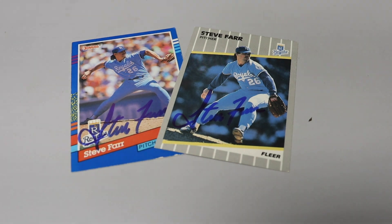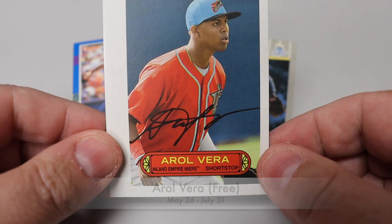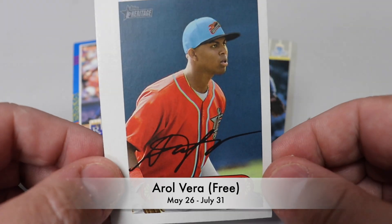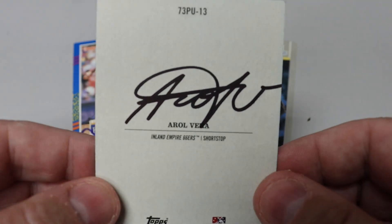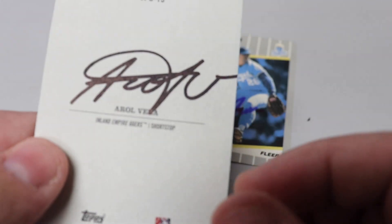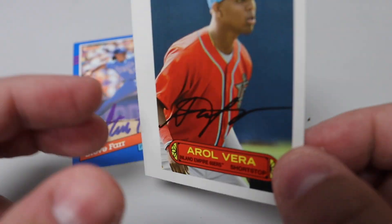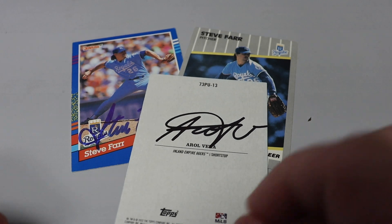The next one from Spokane, Washington, signing 1-for-1. Errol Vera did not sign the front — he did not — on this minor league heritage card. He signed the back. Thought that was interesting. Instead of signing right over his facsimile auto, he signed the back. Very cool to get a minor leaguer back signing his minor league heritage card. I'll just flip it right there.